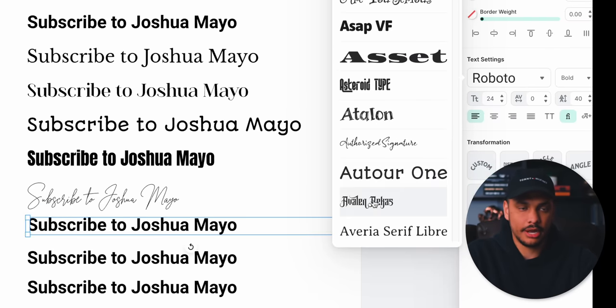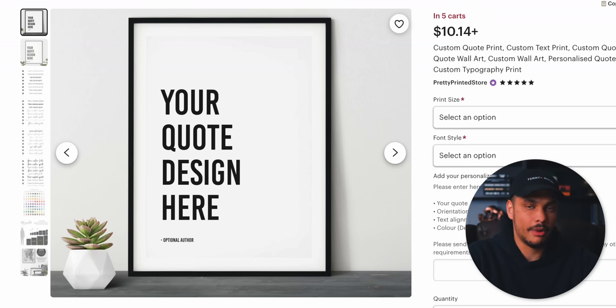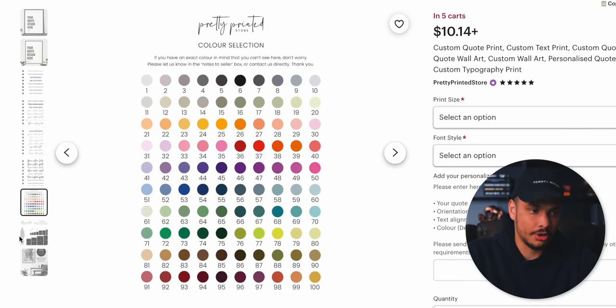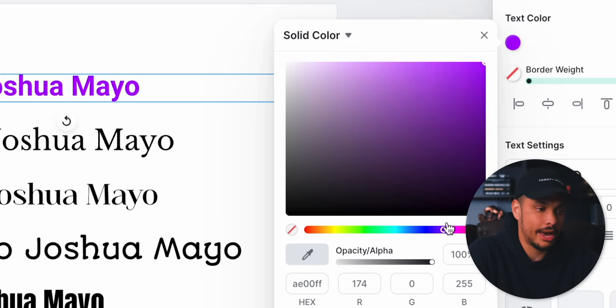You would then upload those slides onto your Etsy listing, along with your mock-up image that says 'your quote design here.' If you wanted to take it a step further, you could also include different font color options. With Kittle, you can change the font color to any color that you want.